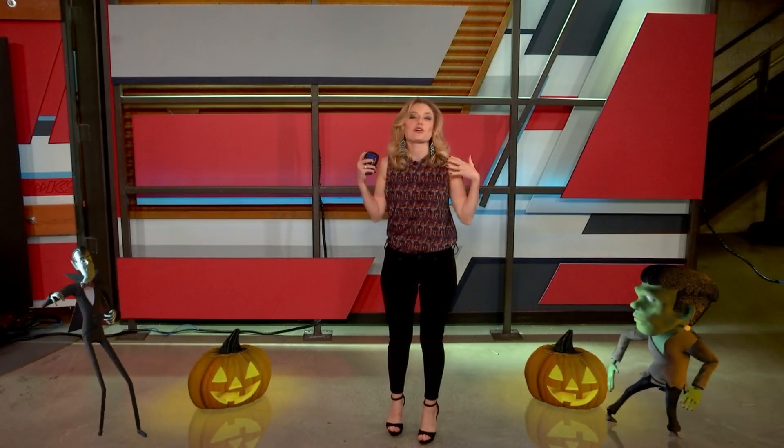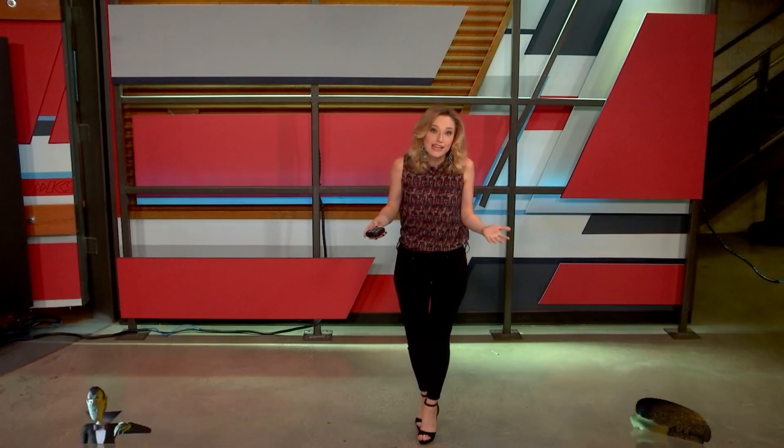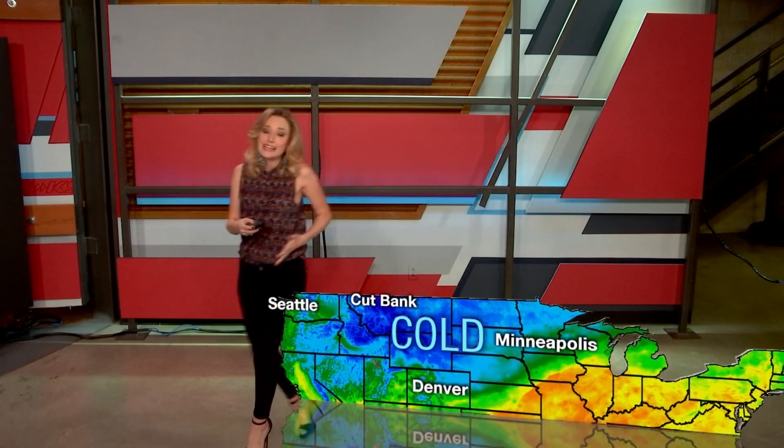It is October, time of pumpkins and cooler weather, but it does not feel like it outside. Temperatures are still in the 90s for us. It's oppressively hot outside, so a lot of people have been asking me, Sarah, where is the cold weather? Well, the good news is there is cold weather across our nation — it's just a little bit too far to the north, and we will be getting a cold front within the next week or so.